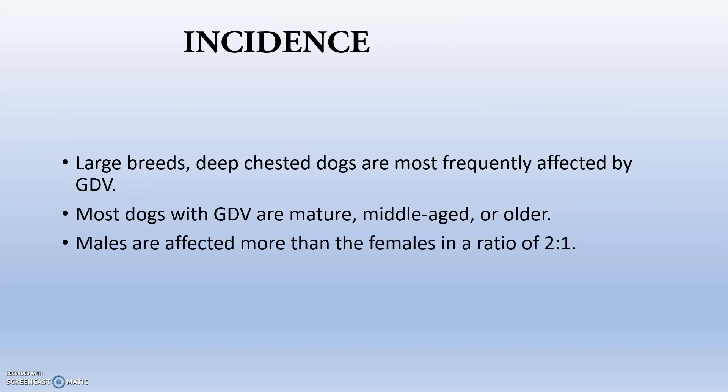Regarding incidence, large breed deep-chested dogs are most frequently affected by GDV, and mostly dogs with GDV are mature, middle-aged, or older dogs. Males are affected more than females in the ratio of 2 to 1, because of the higher hyperactivity of males.